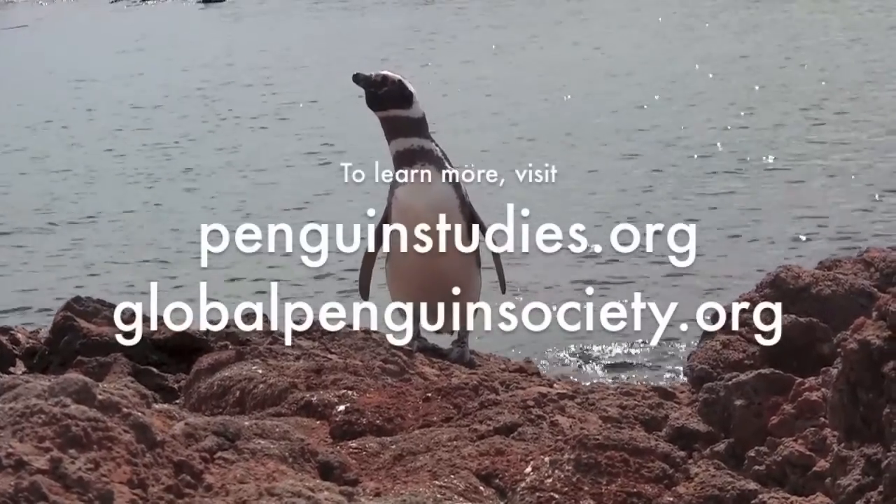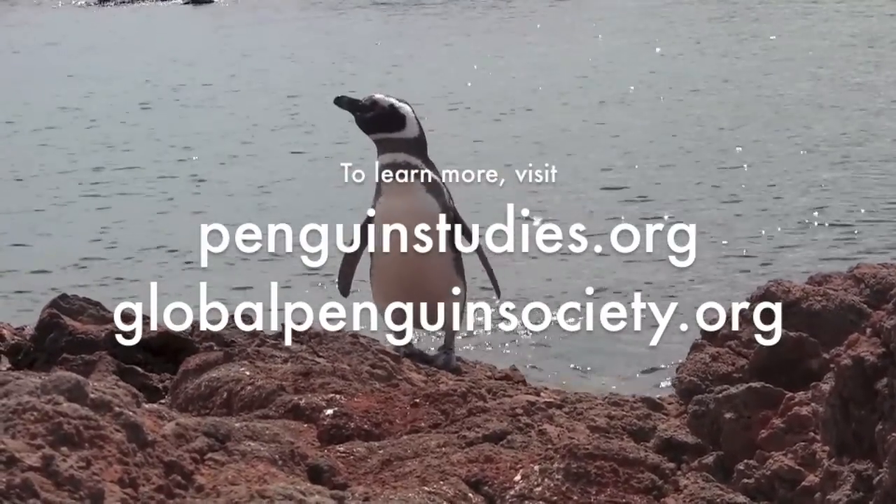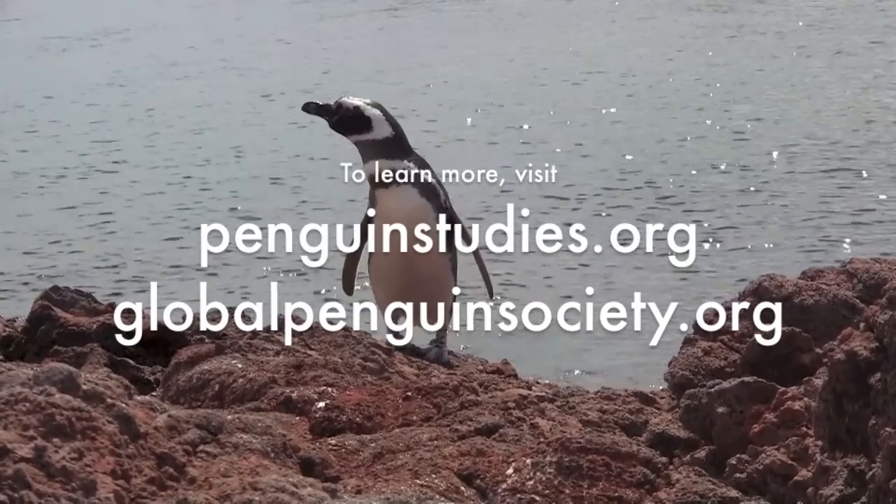To learn more fun facts about penguins, visit penguinstudies.org or globalpenguinsociety.org.